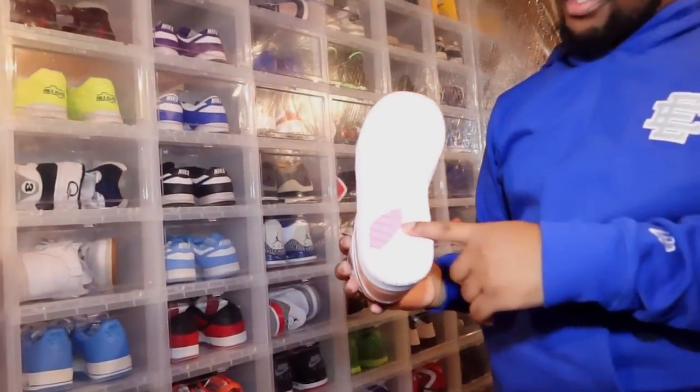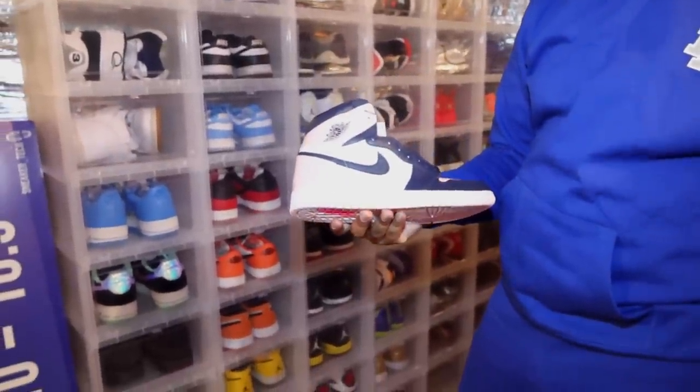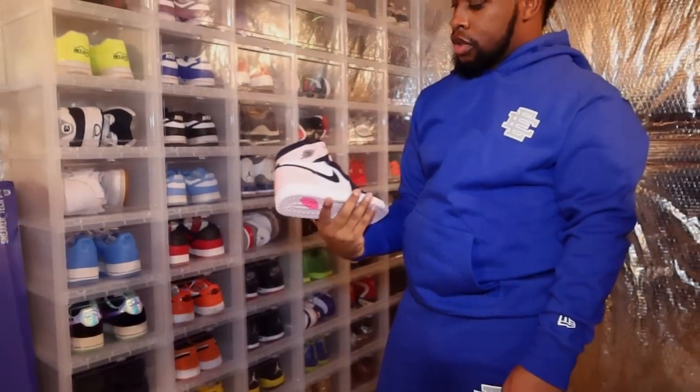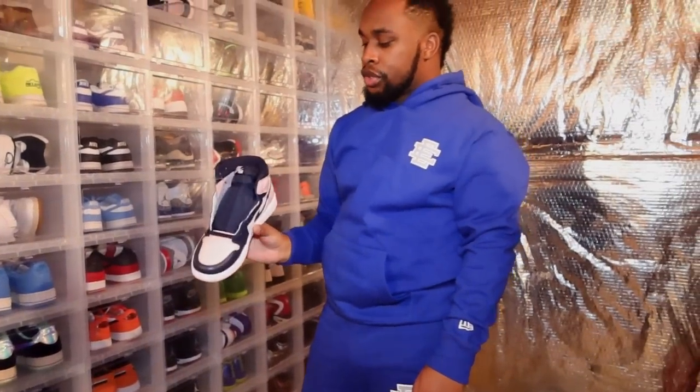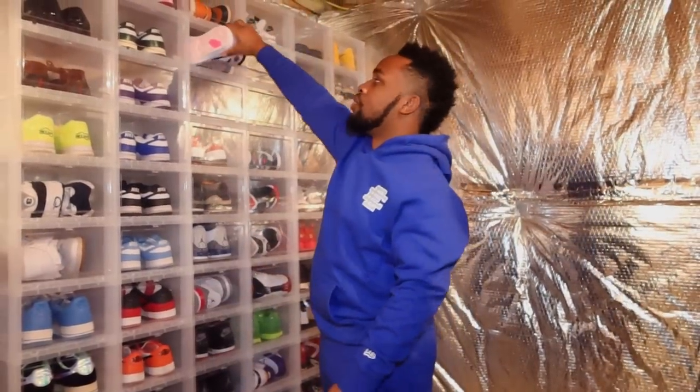This shoe right here I love — it's the Bubblegum Ones, also called Atmospheres. They got the little bubblegum on the bottom. I haven't worn it yet, but I do love this shoe. It's a women's shoe, but I wear a size 10 to 10 and a half, so I can always get women's shoes because they stop at 10 and a half.